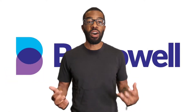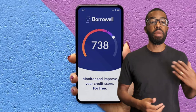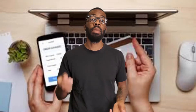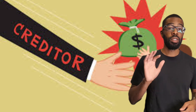BorrowWell is an online lender and credit monitoring service for Canadians. As a renter, you don't get credit for making payments on time because the credit bureaus aren't able to see it. A history of making payments on time and in full typically helps consumers build a good credit score, which estimates the likelihood that a borrower will repay their creditors. In America, this is already done.